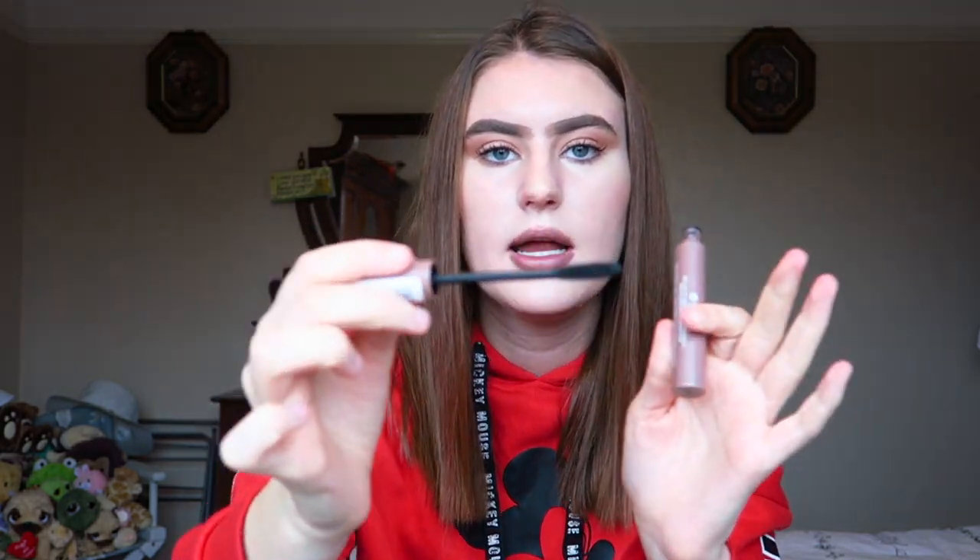I also picked up the Makeup Gallery 'Turn Up The Volume' mascara. It's quite lengthening which is what I like. It doesn't distribute that much product onto your lashes — you have to build it up — but I've got a system going with my eyelashes and it works really well. It's only a pound, and you can build up and layer it to make it volumized. It's more lengthening than volumizing but you can make it work.